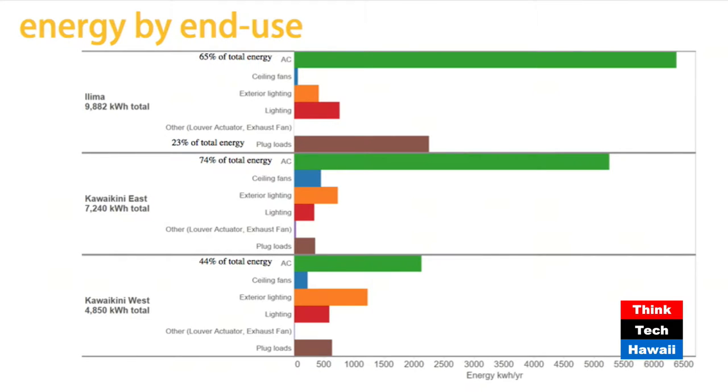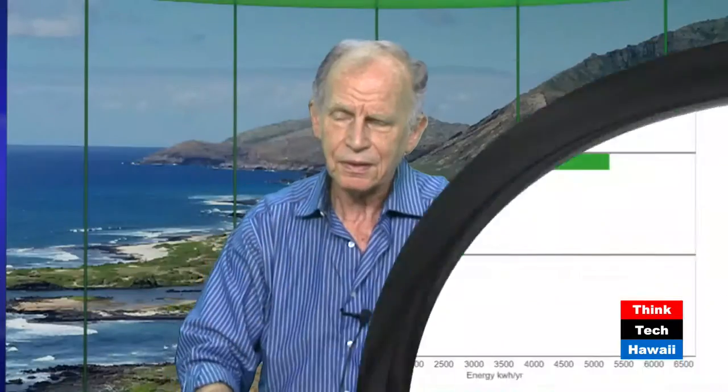Here's a breakout of the energy use in the classrooms. That long green line is the air conditioning. Note the ceiling fan energy versus air conditioning energy - this is what we really want to strive for: not using air conditioning and using ceiling fans instead. Ceiling fans, when at high speed, reduce our perceived body temperature by as much as 12 degrees. So if it felt like 90 degrees in the classroom, turn on that fan and the perceived temperature goes down to 78 degrees, which for us local people is a totally comfortable environment.